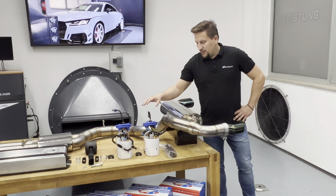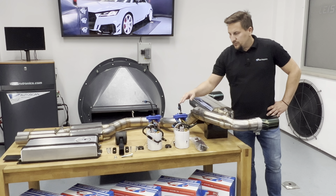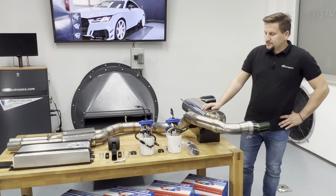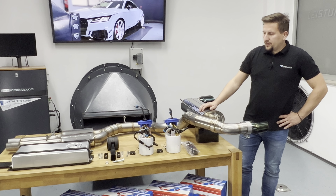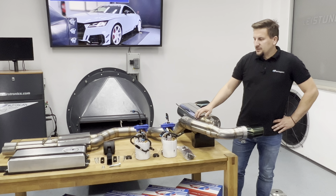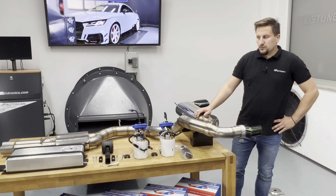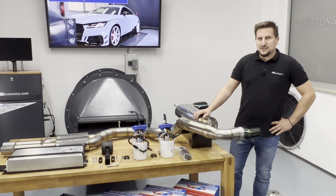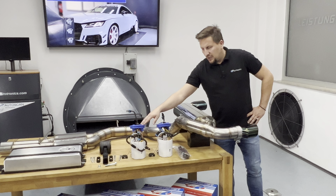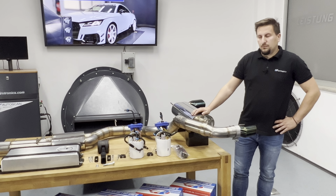We have our fuel pump solutions here on the table: the 900 horsepower alcohol fuel pump and the 1000 horsepower alcohol fuel pump. They have technical differences that account for the power increase between 900 and 1000 horsepower. As shown in our videos, we have already proven we can do up to 1100 horsepower on 100% alcohol fuel — not E85, but 100% alcohol — so the rated numbers of 900 and 1000 horsepower are very safe. They can easily handle seven to eight bars at top redline.